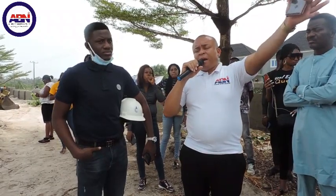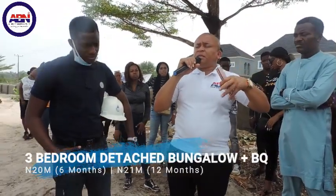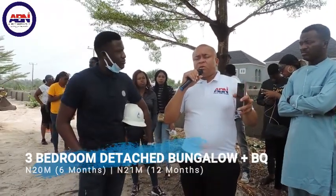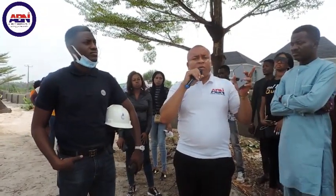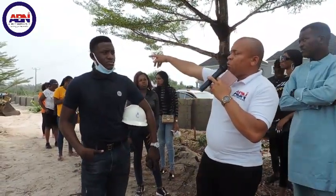This location is just behind Merfei Garden, and a plot in Merfei Garden is going for 32 to 38 million, depending on the size. Right here we have two sizes of land: 600 square meters for 10 million Naira and 300 square meters for 5 million Naira. Remember, here we have several plots and the land is totally dry land — you can walk down and see.